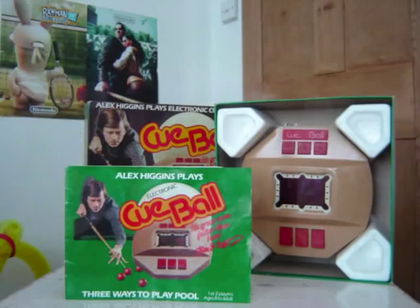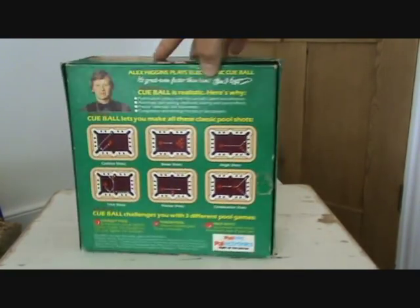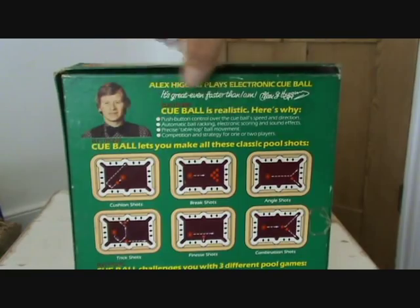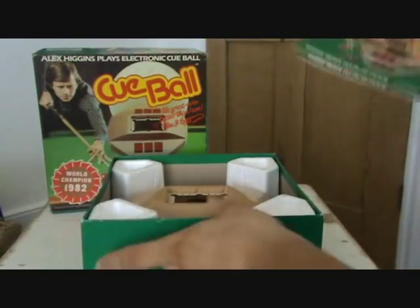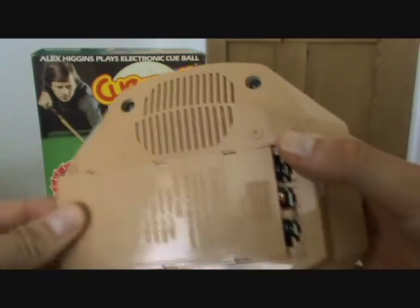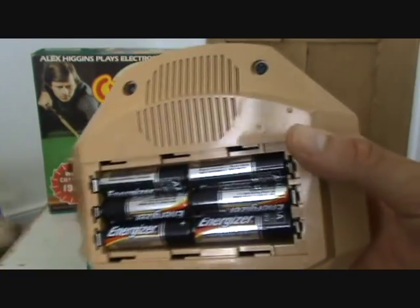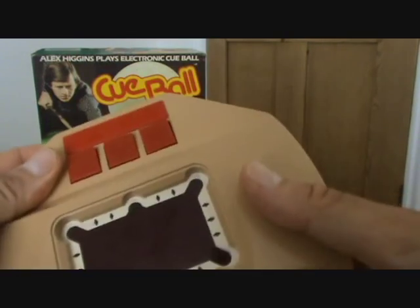Anyway, this is Palitoy's Cueball, so let's take a closer look. This game is also known as Shot Bank in the US. Ours was endorsed by Alex Higgins, who, for those who don't know, won the World Championship snooker twice and is a legend in the snooker world. Inside the box I've still got the instructions and the polystyrene inserts. The console itself looks a bit like an alien spaceship. In the battery compartment you need six AA batteries, but they last quite a long time, so they're a good investment.